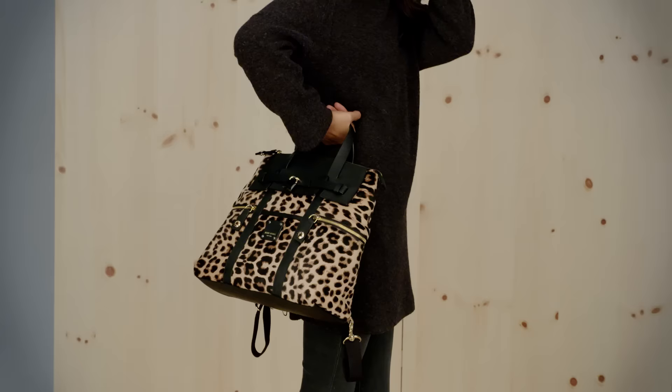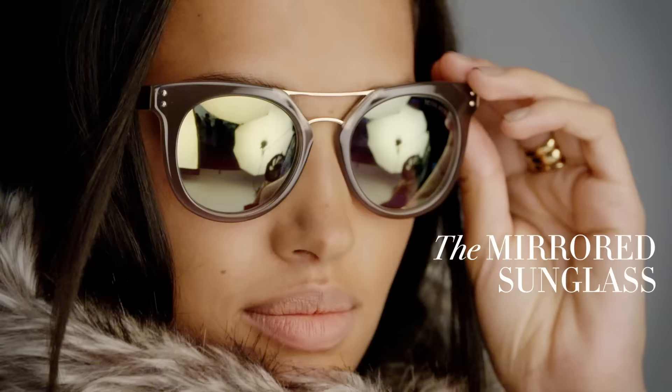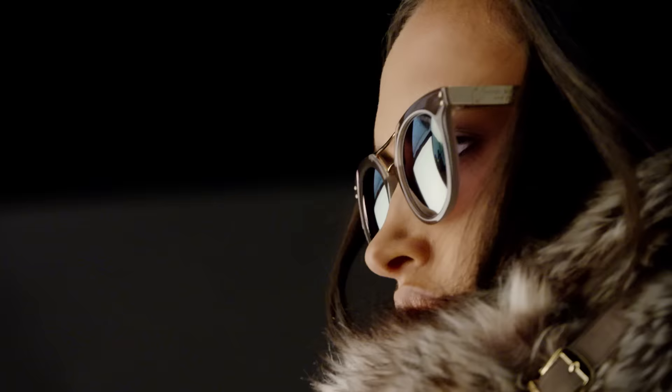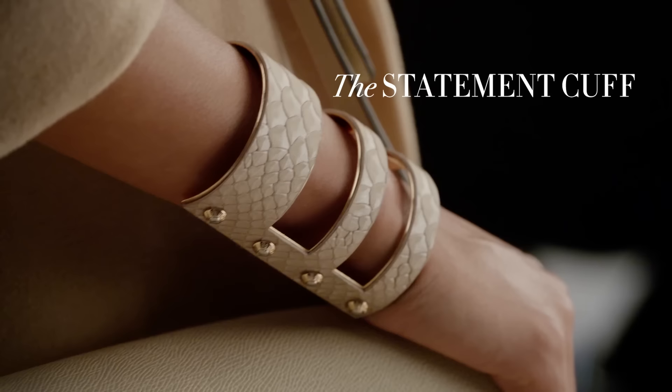The Luxury Backpack. The leopard print and hair cap is a neutral — it mixes sporty and chic. The Mirrored Sunglasses. These are perfect sunglasses. Mirrored lenses are the trend in eyewear for this fall.